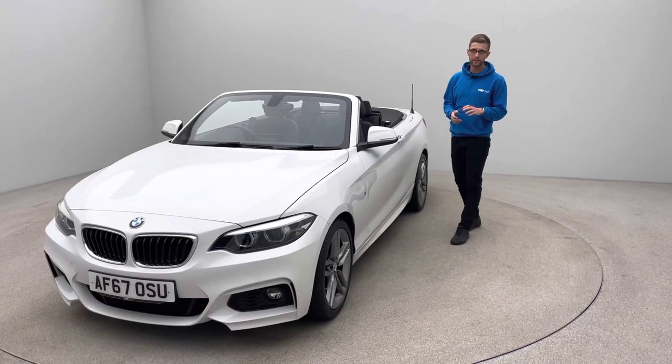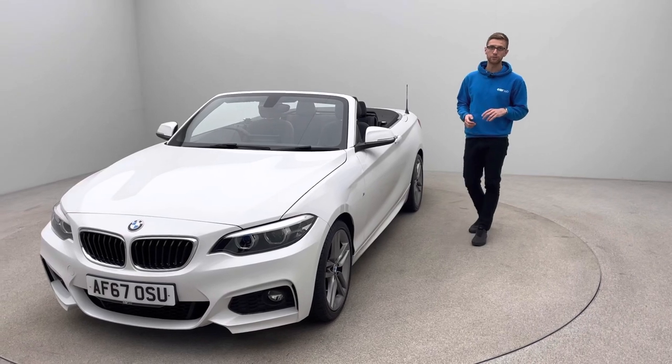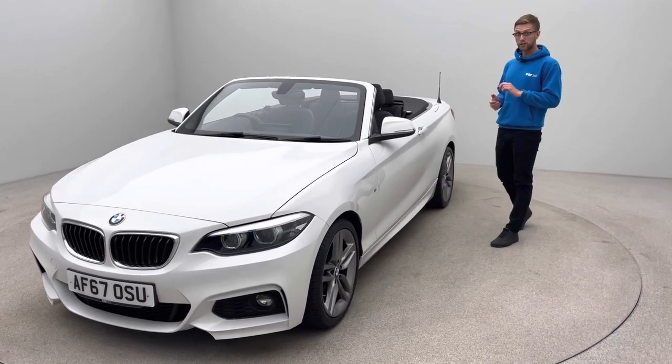It's Ross here from Car 360. Thank you for taking the time to watch this video of our lovely BMW 218i M Sport Convertible. I'm going to talk to you a little bit about the car features, some options, and how we prepare our cars as well.